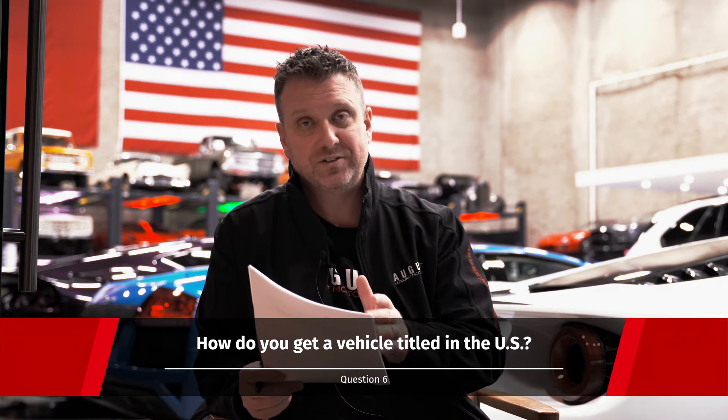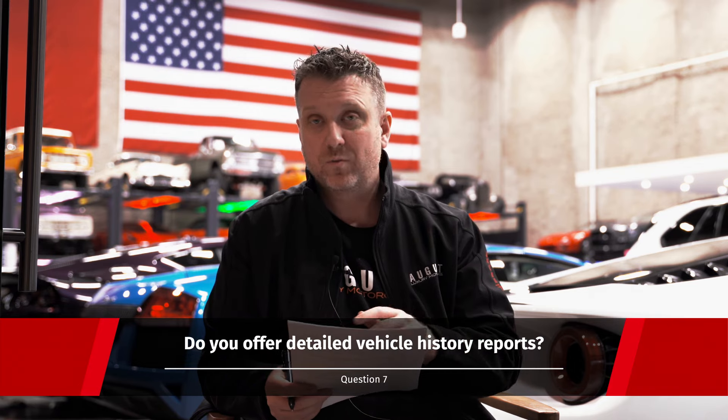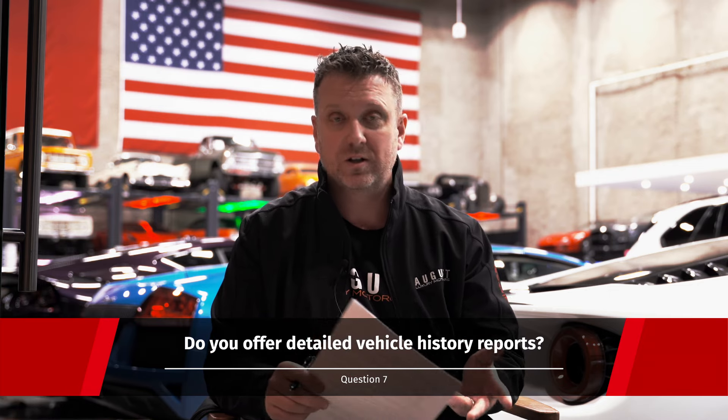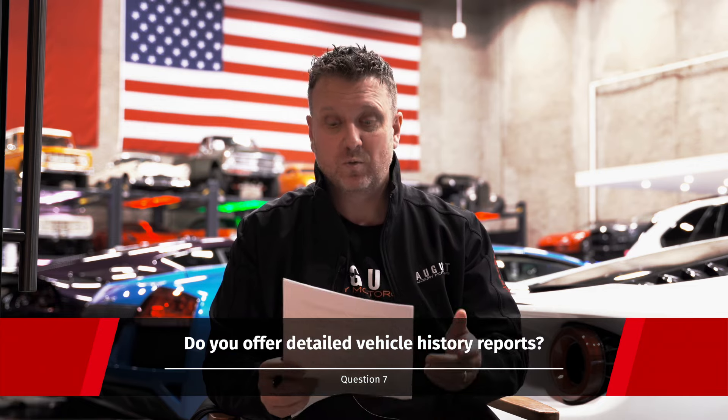Next question: how do you get a vehicle titled in the US? Our broker will take care of all the paperwork to make the transition from a Canadian vehicle to a US vehicle as seamless and easy as possible. Next question: do you offer detailed history reports? We do CarFaxes on every one of our vehicles, which will show if it's been a US car in the past, if it's a Canadian car, any accidents it's had, and a lot of service history — we get that for you as well.